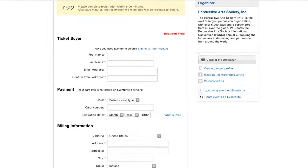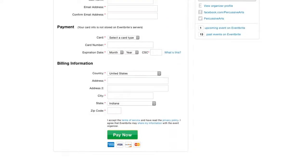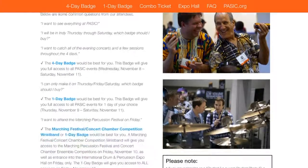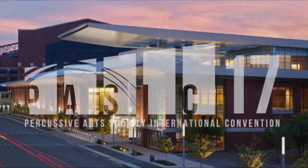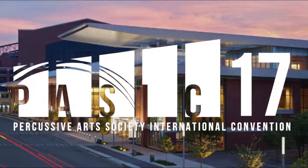You'll then be directed to the Eventbrite website to enter payment details and complete your order. If you have any questions, please visit the bottom of the page where we answer any questions you may have, from which badge you should buy to other logistical questions. We are excited for this year's Percussive Arts Society International Convention in Indianapolis, Indiana, and we hope to see you there.